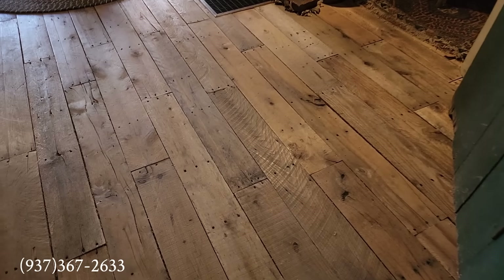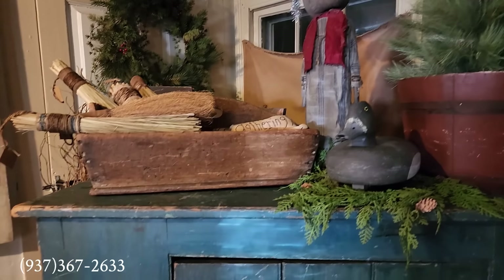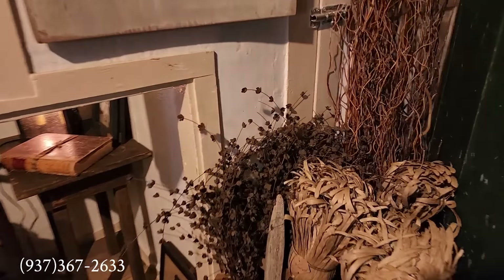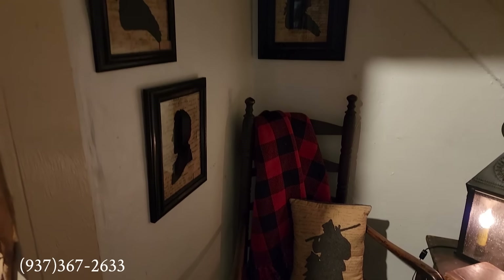Look at these wonderful floors in this shop. And here, another sweet little critter — love those wonderful brooms. Oh my goodness, gorgeous! What a charming little corner.